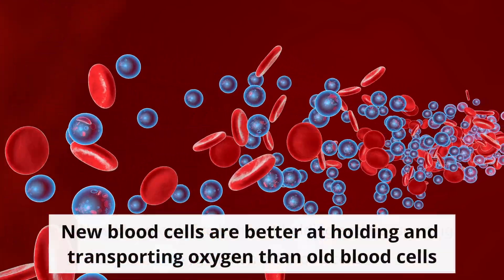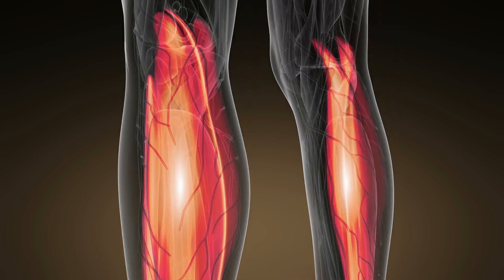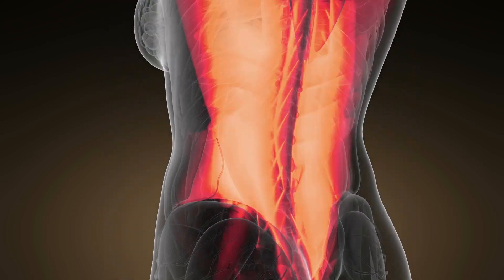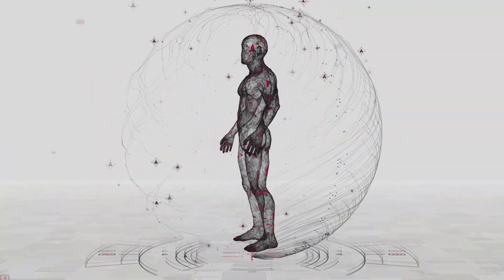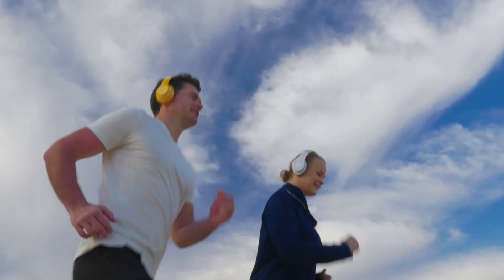New blood cells are better at holding and transporting oxygen than old blood cells, which gives your muscles and metabolism a helpful boost. As your body receives more oxygen, your energy level increases, and your body naturally burns more calories during its daily activities.